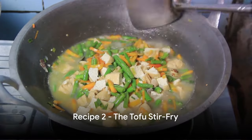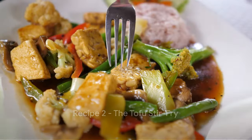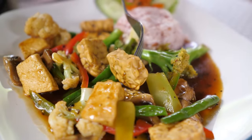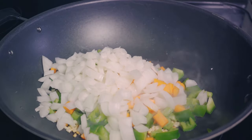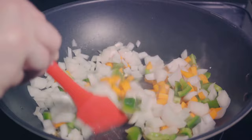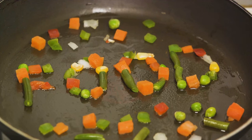Next on our list is the ever-popular tofu stir-fry. This dish is a delightful blend of firm tofu, crunchy vegetables, and a tangy sauce, all stir-fried to perfection. To start, you'll need a block of firm tofu diced into cubes, and an assortment of your favorite veggies — think bell peppers, broccoli, and maybe a handful of snow peas.